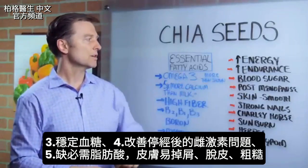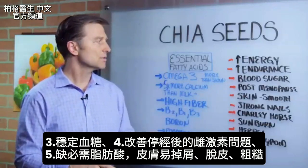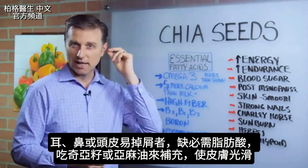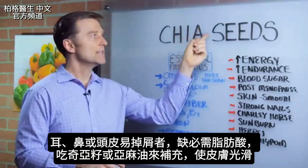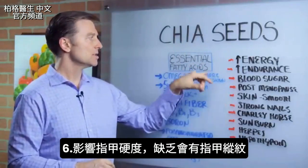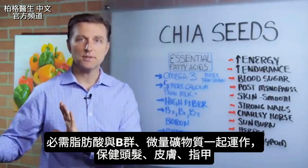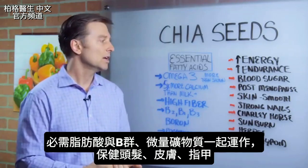Essential fatty acids help stabilize blood sugars. They also help post-menopausal women with estrogen issues. If you're deficient in essential fatty acids, your skin is going to be flaky, peely, and rough — you see people with flakes of skin coming from their ear, nose, or head. That's basically an essential fatty acid deficiency. Consuming chia or flax oil can make your skin real smooth. Strong nails too — deficiency causes ridged nails. Hair, skin, and nails all benefit; essential fatty acids work with B vitamins and trace minerals to keep them really nice.